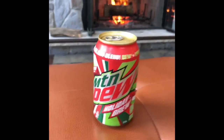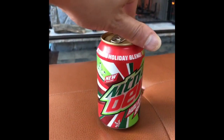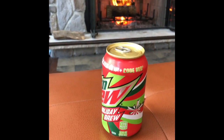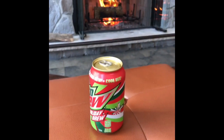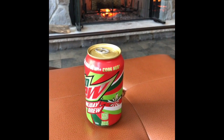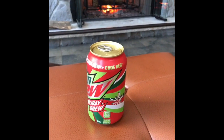I found a Mountain Dew Holiday Brew — it's the ultimate holiday blend, Dew plus Code Red. So they took a Mountain Dew and mixed it with Mountain Dew Code Red. All right, here we go.